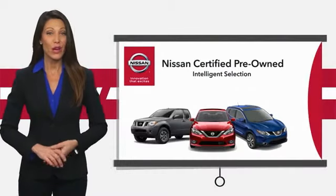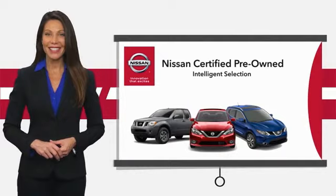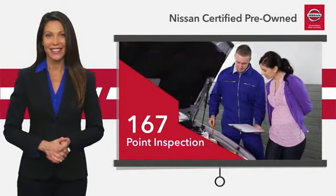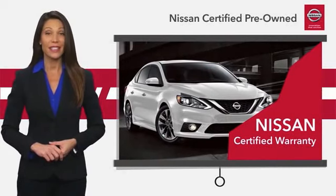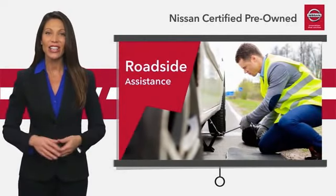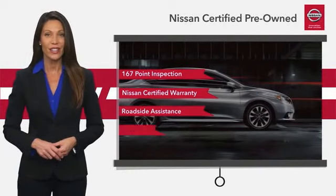Every certified pre-owned Nissan meets or exceeds comprehensive criteria and passes a rigorous inspection. We look at everything with meticulous detail before admitting any vehicle into the Nissan Certified program. See your Nissan dealer